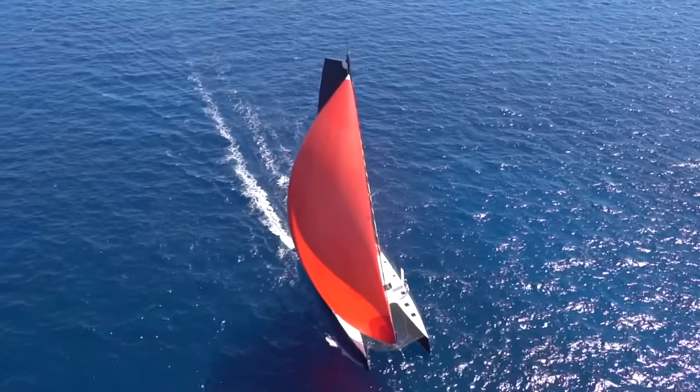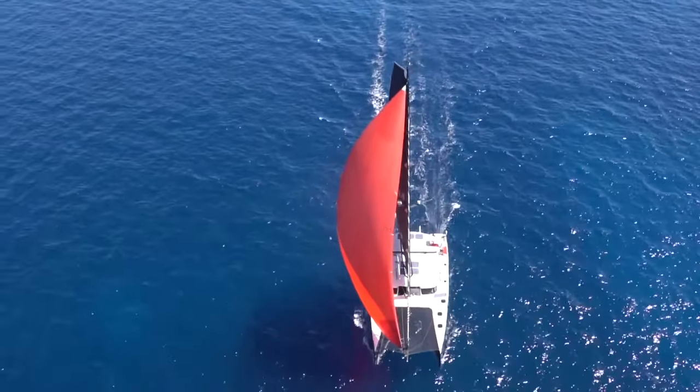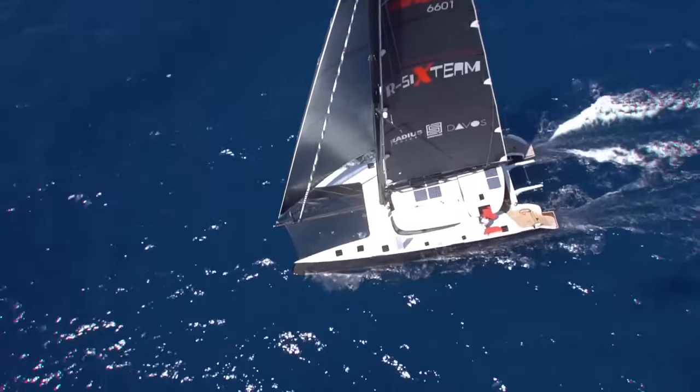In terms of speeds, this boat would fly a hull in just eight knots of wind. That would reduce the wetted surface, and then the boat would quickly approach doubling wind speeds. So you'd be talking about probably 15 knots of boat speed in just eight knots of wind.